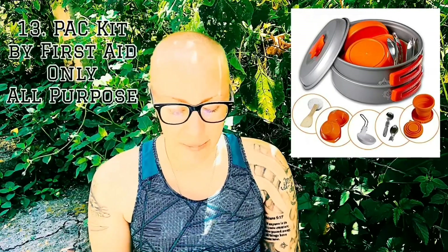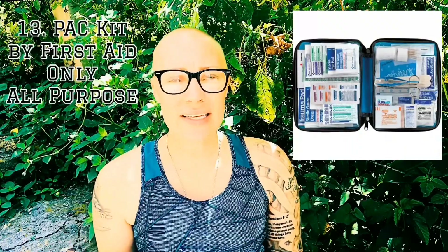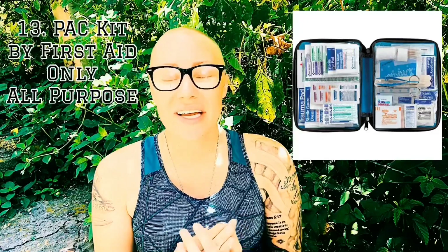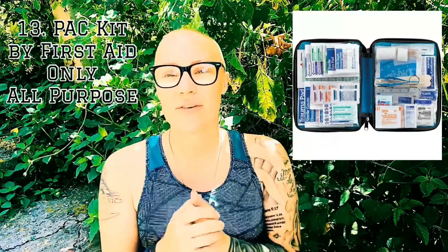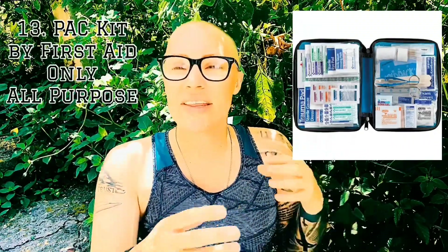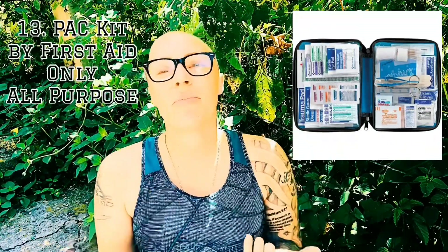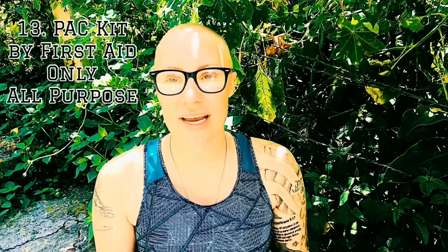Next is the Pack Kit by First Aid Only. It's basically a first aid kit and it's not too expensive on Amazon, but go to your local dollar store and get everything you want for a DIY first aid kit. A prepackaged kit is never going to be exactly what you want — you'll see many YouTube videos saying the same thing. You can go to Walmart or the dollar store, get exactly what you want, and spend less than ten dollars.